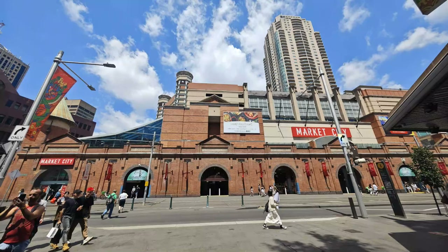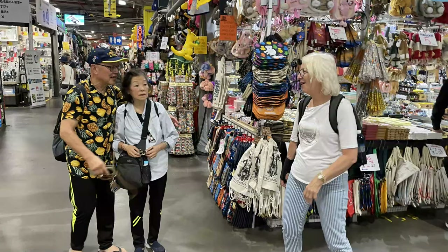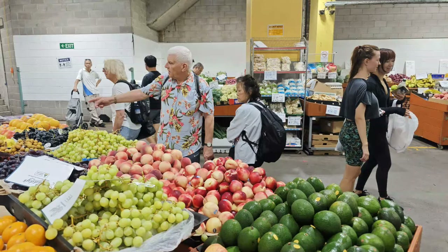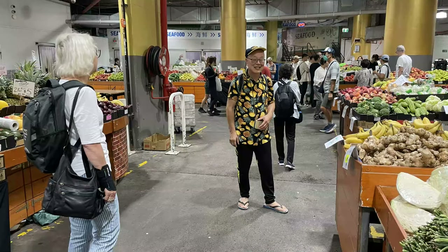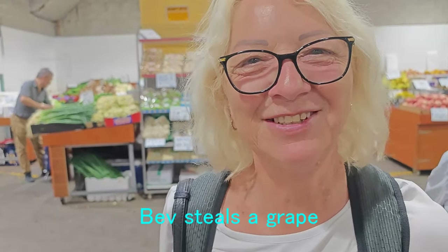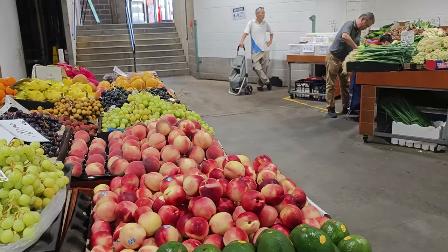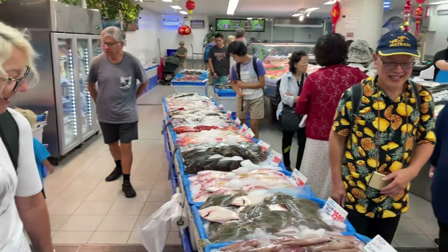In Chinatown we called into Paddy's Market for some window shopping. The market has a nice fruit and vegetable section. Some of our group looked rather guilty — they'd been helping themselves to some fruit. Along from the fruit market is the fish market.